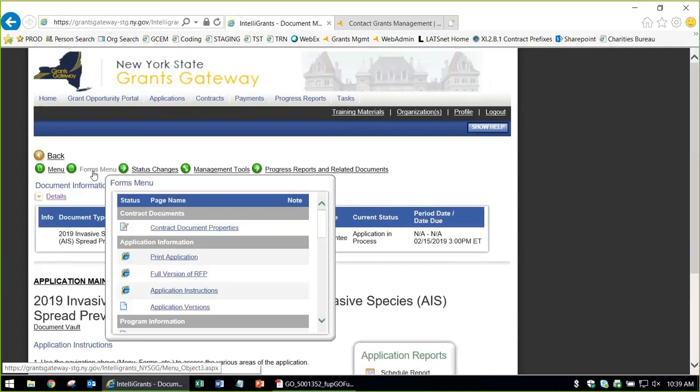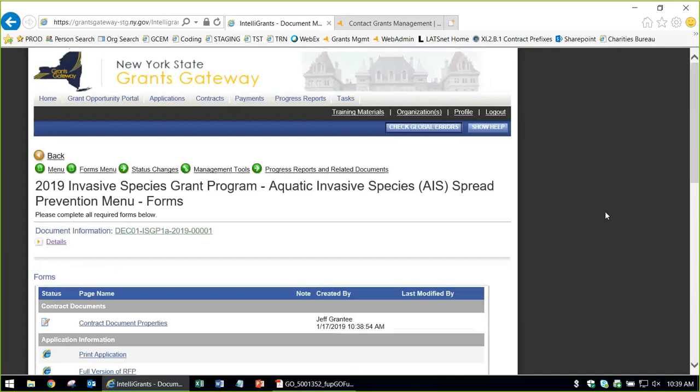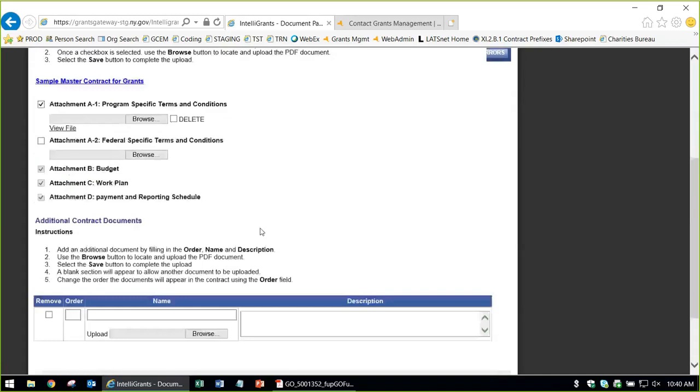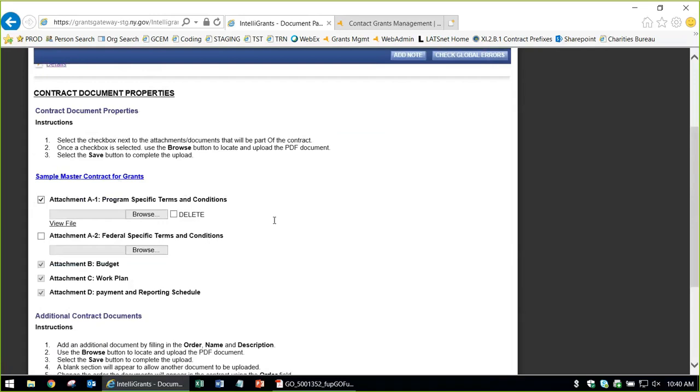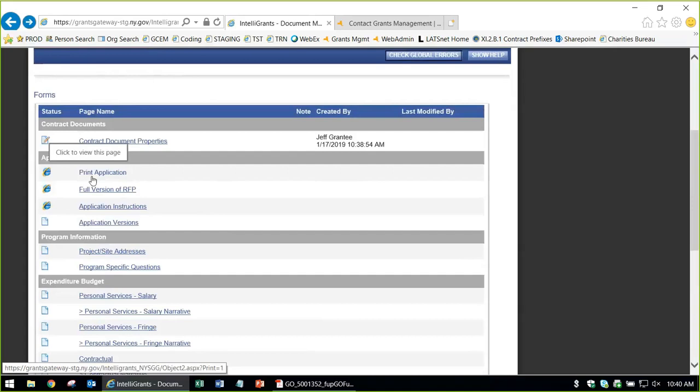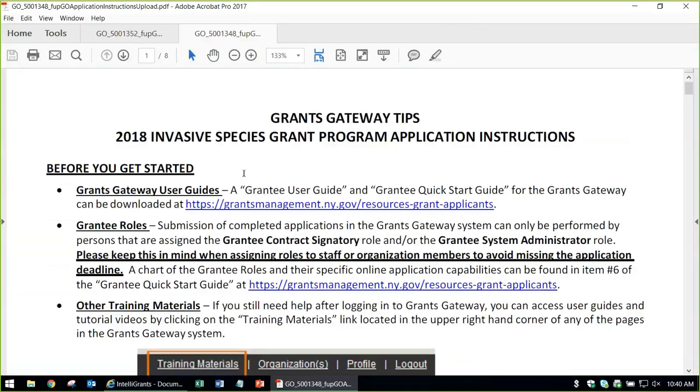Going to the Forms Menu, these are all the forms you have to fill out. The contract document properties page just shows what documents would make up a contract if you were awarded one — the A1 program-specific terms and conditions and the master grant contract. There's also a print application option, the RFA link, and an instructions document that walks through how to apply in written form. The application versions section will generate a PDF once you submit prior to the deadline.